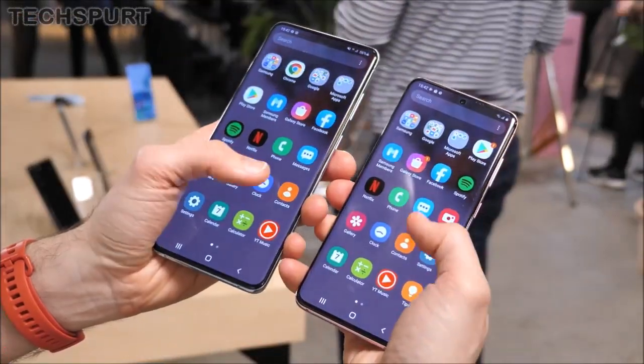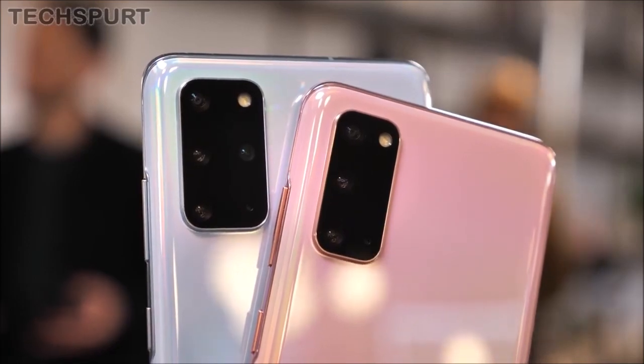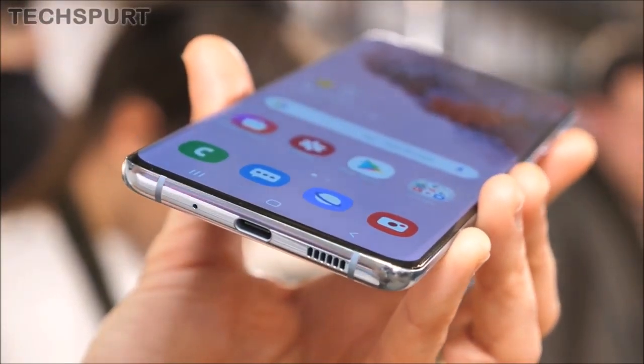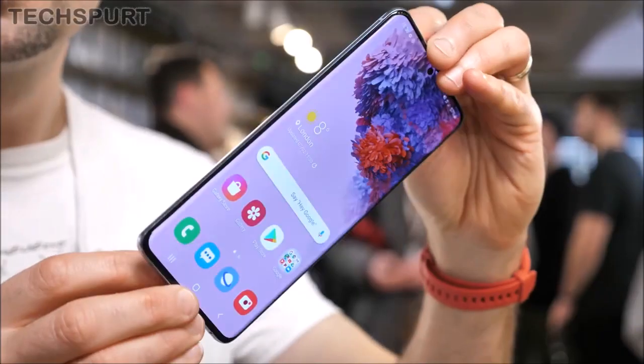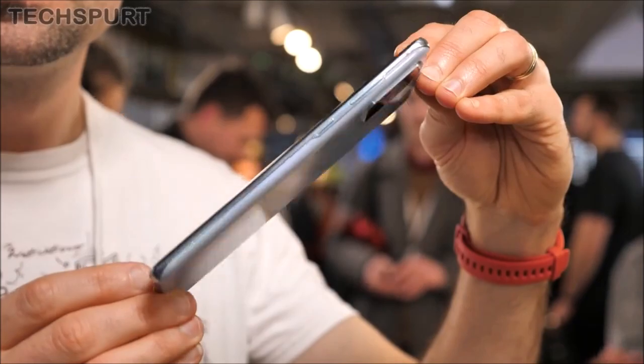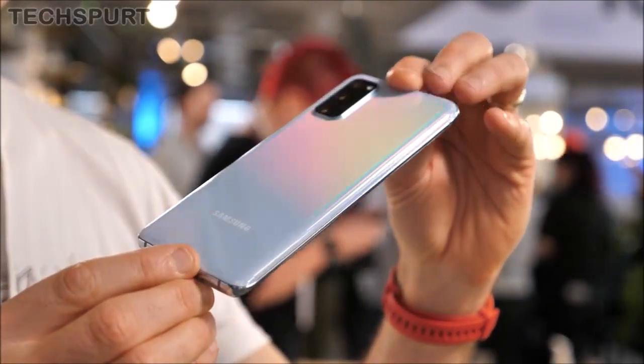Galaxy S20, S20 Plus and S20 Ultra Specs in Public Review. The Samsung Galaxy S20 5G is a new series of flagship devices that fundamentally changes the way we capture and experience our world. The Galaxy S20 series comes with a brand new camera architecture that integrates AI with Samsung's largest image sensor for impressive image quality.